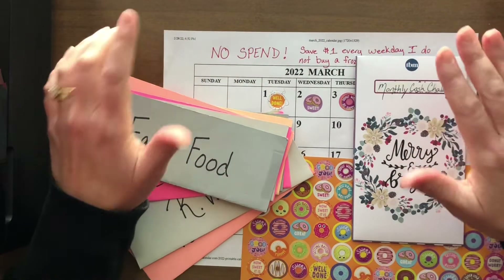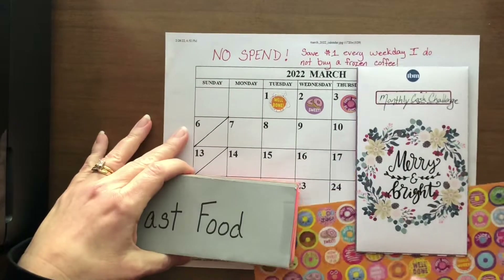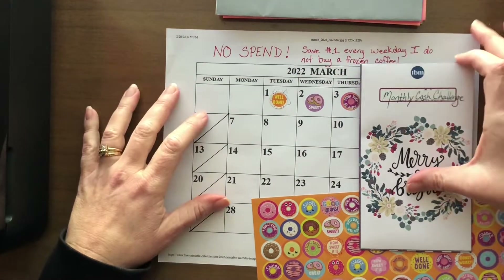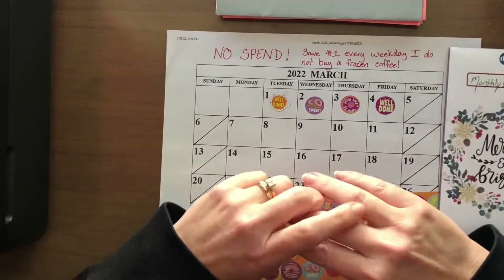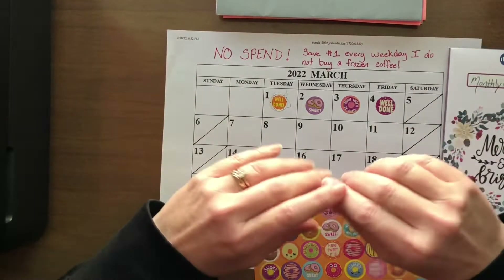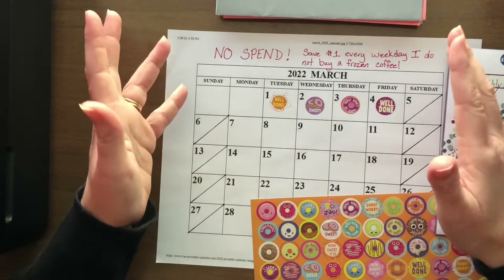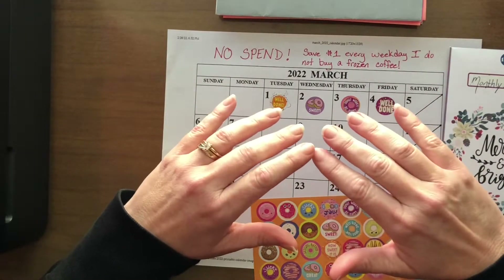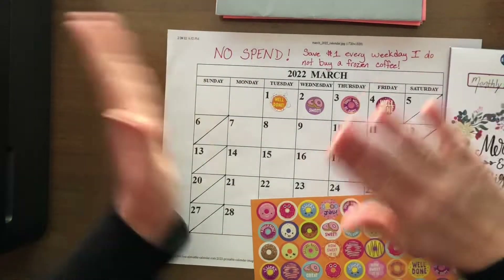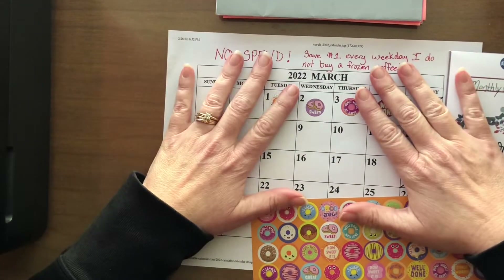I decided to do a no-spend savings challenge for March. I personally have an addiction to frozen coffees — shame on me — and I've come to realize that Dunkin's frozen coffees are really starting to cost me both financially and around the waistline. So I decided to let go and try a no-spend challenge where the only coffee I have now is coffee I make at home. I resist that urge and temptation to roll through the Dunkin drive-thru because that's money I'm trying to save.